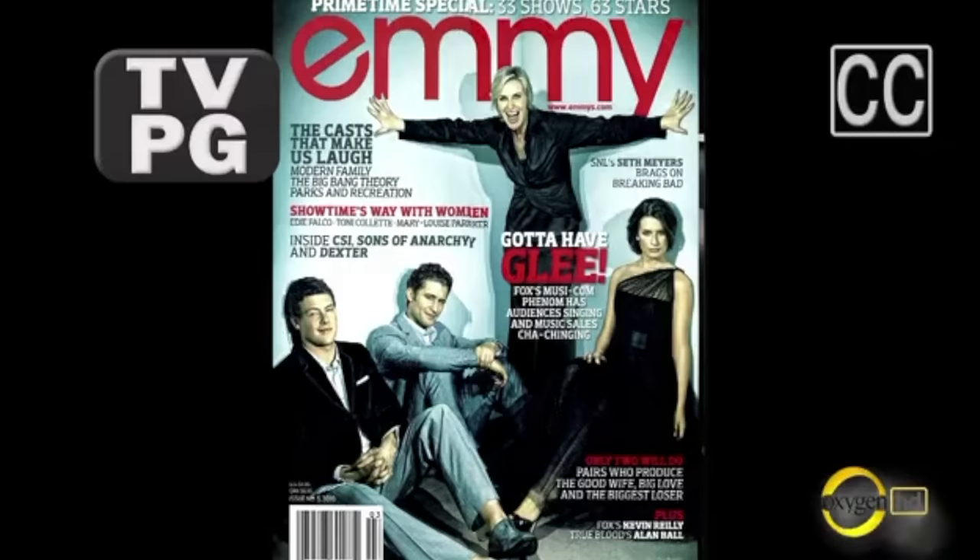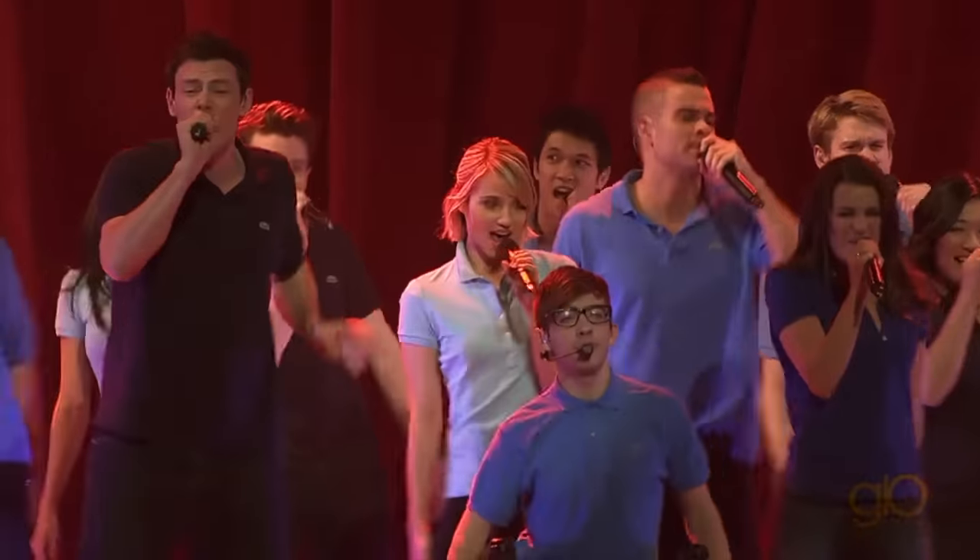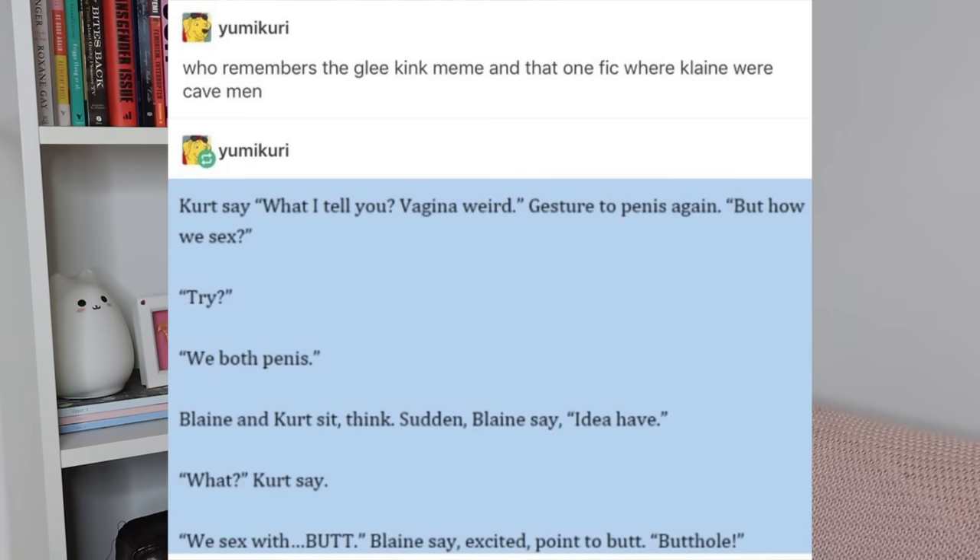Glee's instant success catapulted the entire cast into stardom — magazine covers, TV interviews, sold-out arena tours worldwide. There was a very active Glee fandom on Twitter and especially Tumblr. The whole world had Glee fever. Despite fear-mongering that Glee was rotting children's brains, it was enjoyed by teenagers and adults who tuned in every week. Any side project related to Glee was also extremely successful, so Ryan Murphy and Dante DiLorento created The Glee Project — a reality TV spinoff to find Glee's next big star.